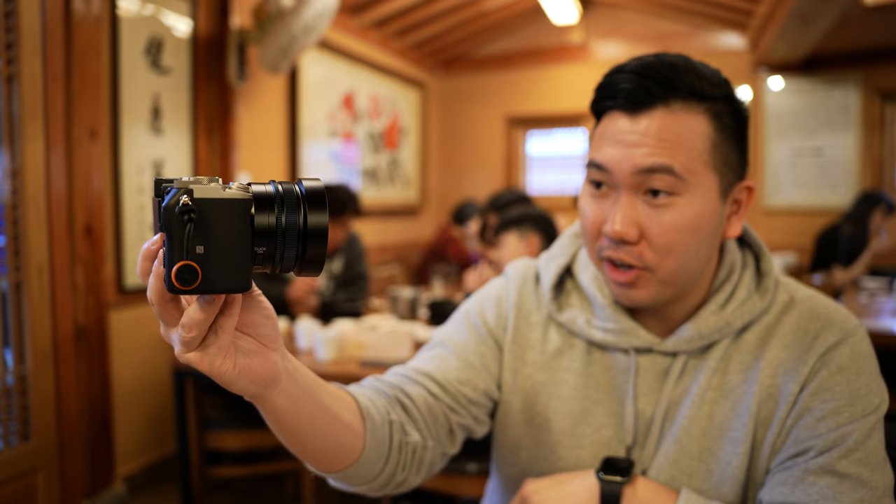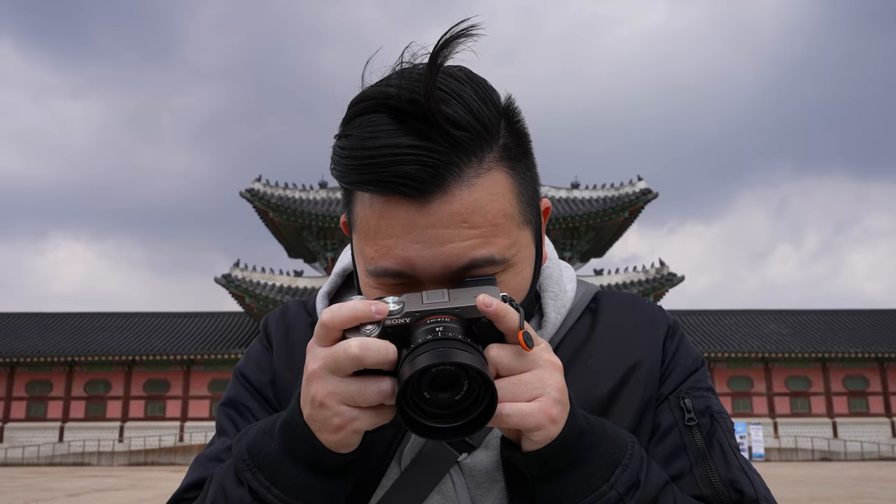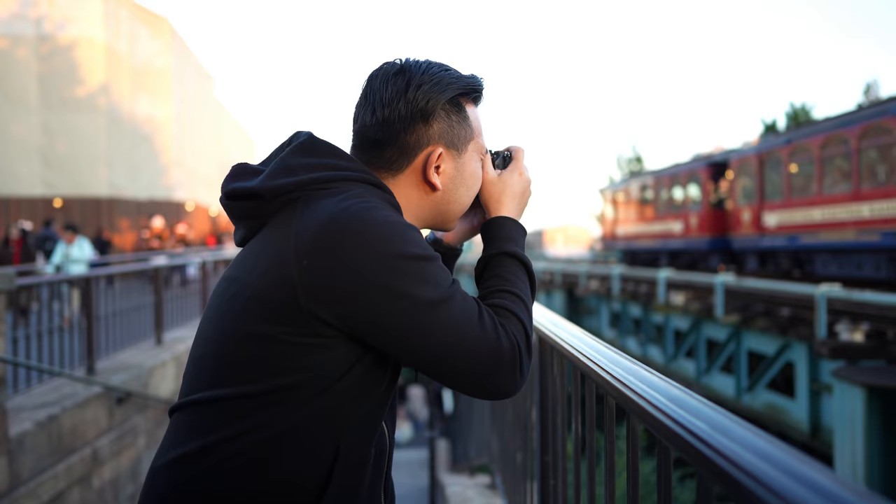Let me know in the comments down below which lens you would like me to cover next. If this video has helped you out, don't forget to give it a like and subscribe for more content like this. Super appreciate you guys for watching, and we'll see you in the next video. Peace!